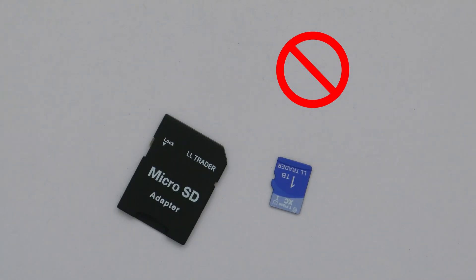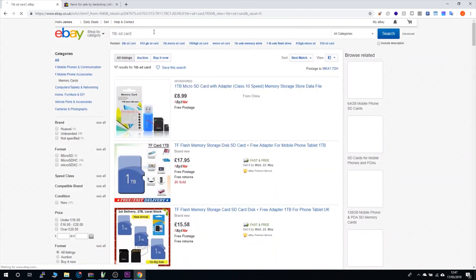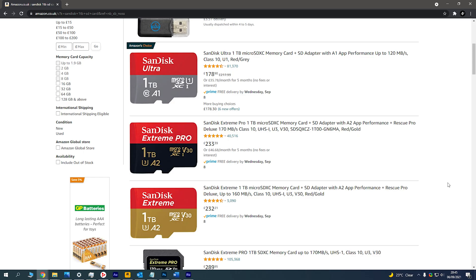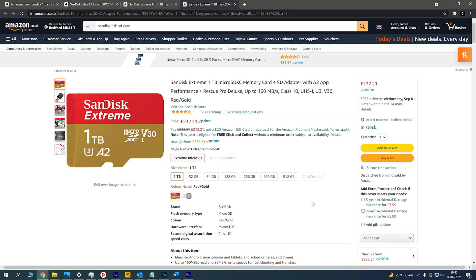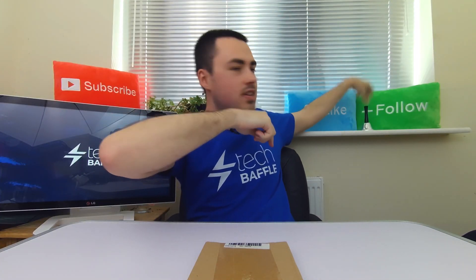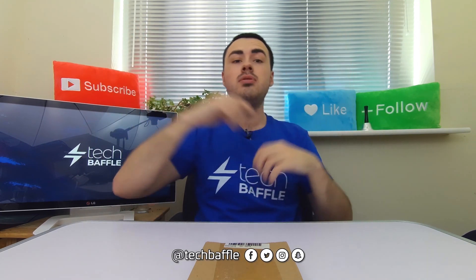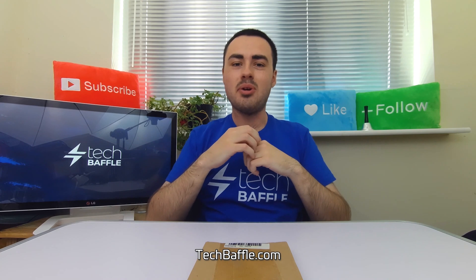I would not rely on this card whatsoever. The shocking part is that these fake cards are being openly sold on eBay. My card says LLTrader, although this is just a brand name. If you're looking for a real 1TB card, check the link in the description. If you're new around here, hit subscribe and ding the bell icon — never miss out on another video. Until next time, follow me at TechBaffle and stay curious at TechBaffle.com.